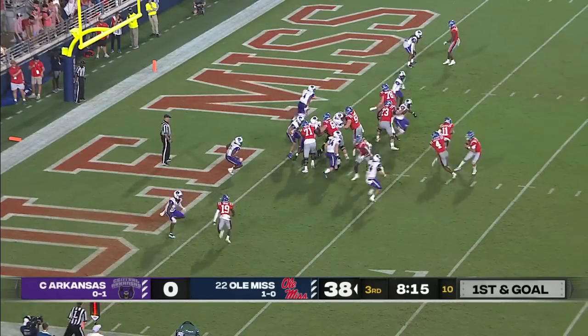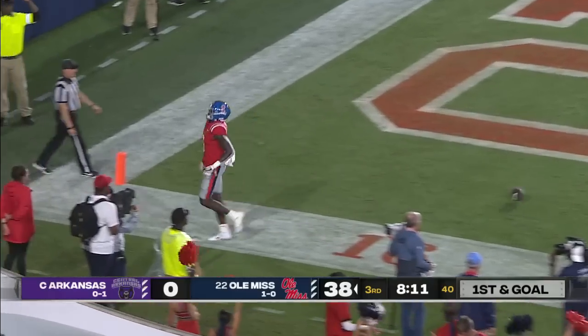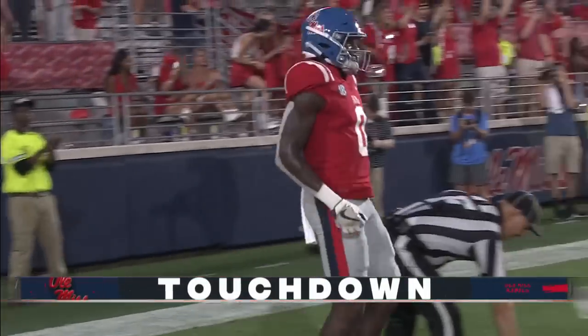That one went for 39. He throws again — in the flat — touchdown, Rebs. Hat trick for Michael Trigg, the transfer from USC — he has scored three touchdowns tonight.